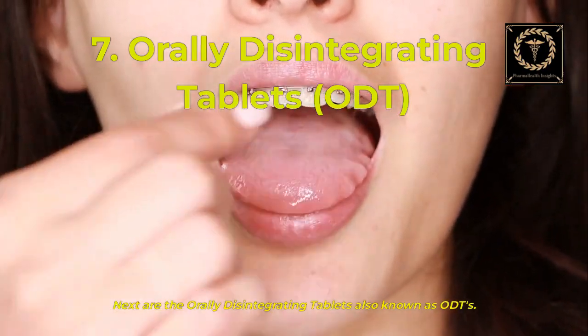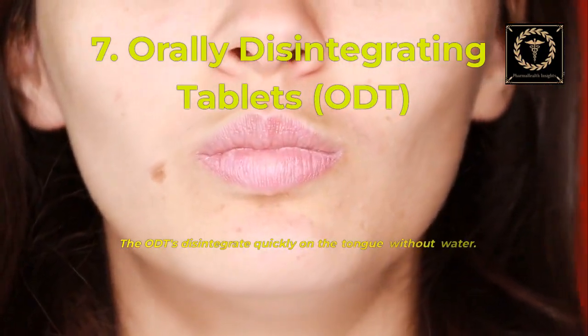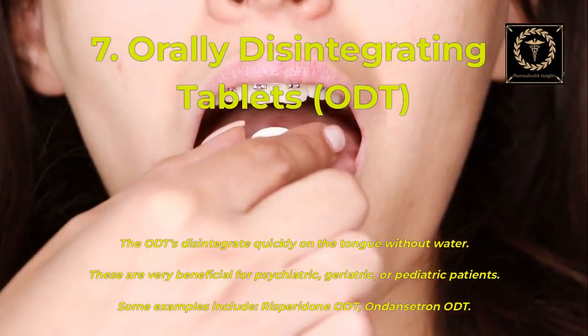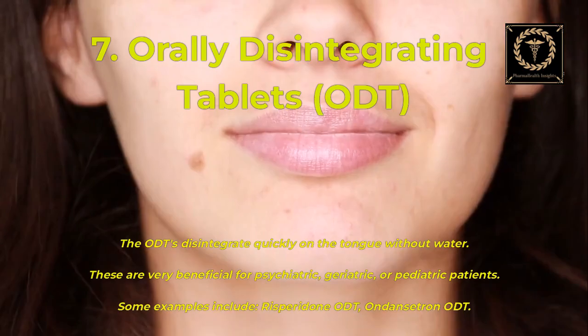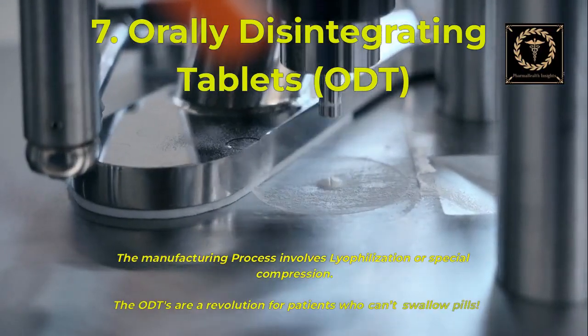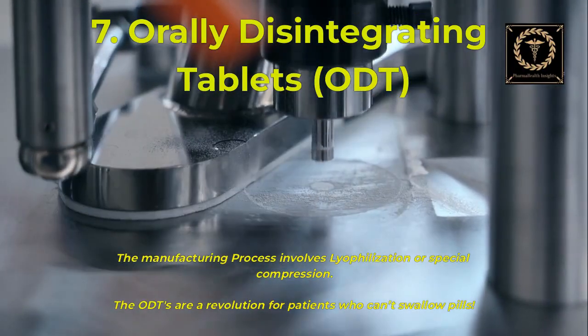Next are orally disintegrating tablets, also known as ODTs. ODTs disintegrate quickly on the tongue without water. They are very beneficial for psychiatric, geriatric, or pediatric patients. Examples include risperidone ODT and ondansetron ODT. The manufacturing process involves lyophilization or special compression. ODTs are a revolution for patients who can't swallow pills.